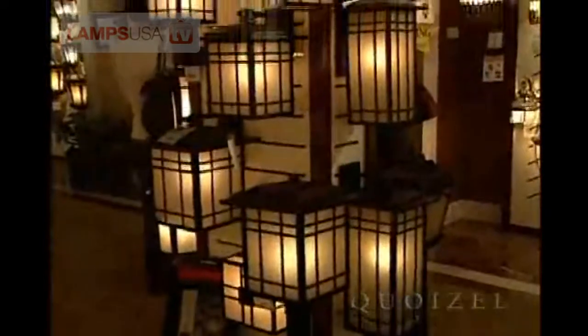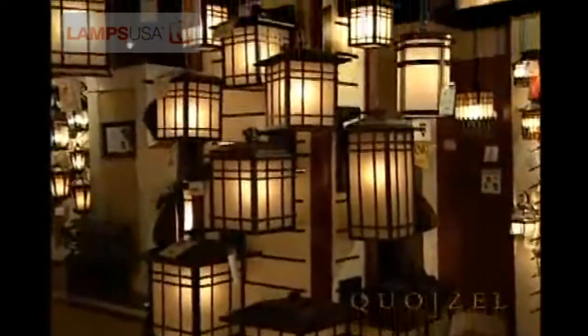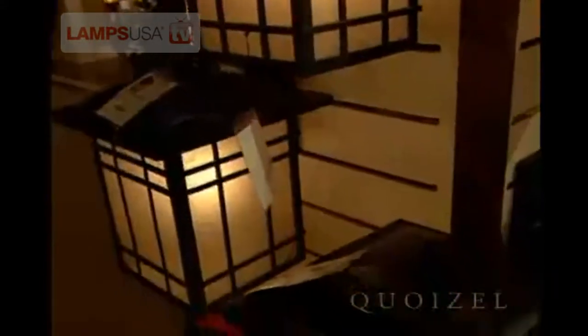This is our Hillcrest collection, following the Frank Lloyd Mission style. This collection is not only offered in so many different wall, hanging, and post lantern sizes, but also meets the Energy Star rating.